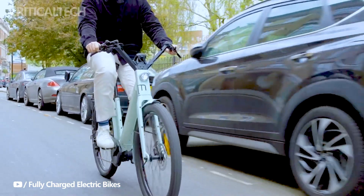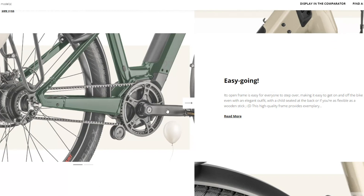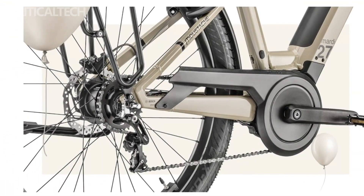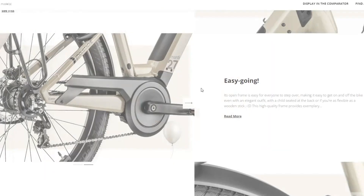Practicality is a key focus for Mustache, evident in the thoughtful features integrated into the Marty 27. A rear rack provides versatility, allowing riders to attach accessories such as child seats or luggage options. Safety is paramount, with the inclusion of a built-in lock and a GPS tracker accessible via an app, offering riders added peace of mind and ensuring the security of their e-bike in bustling urban environments.